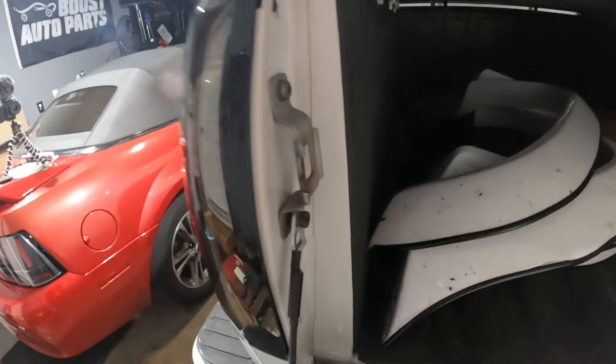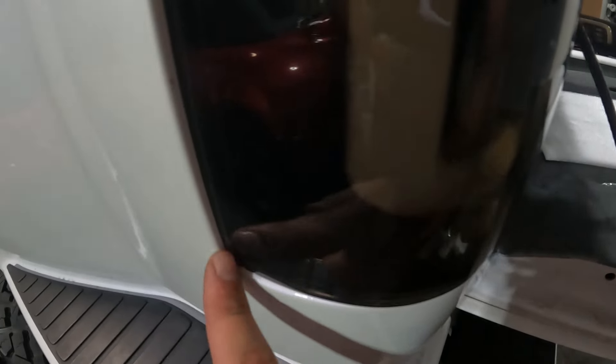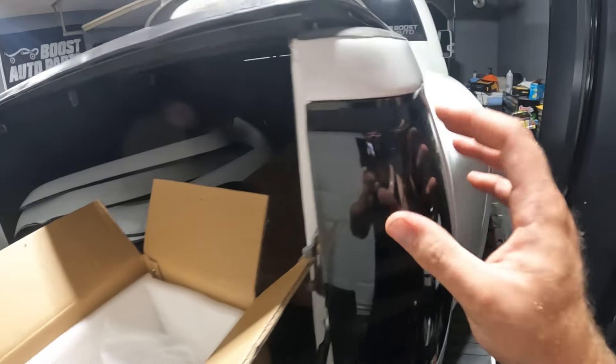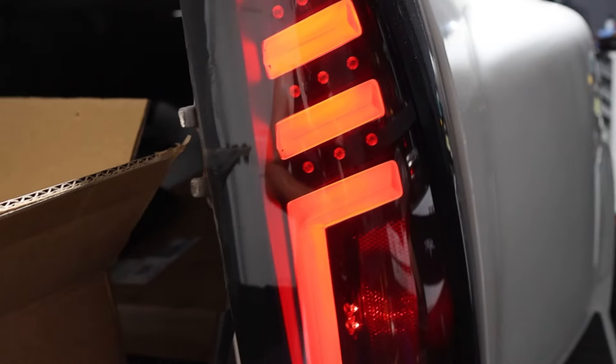Fitment might be a little bit of an issue — I can get the top screw in but cannot get the bottom screw in. They fit really tight and don't exactly fit flush with the body of the truck. Comparing it to another brand, it's pretty much the same situation. Now one thing I haven't mentioned yet is that these lights do something crazy — something different than any other OBS LED tail light on the market. That's the part I'm really looking forward to. You've got the C bar, the running light strip, and all the little different strips inside.